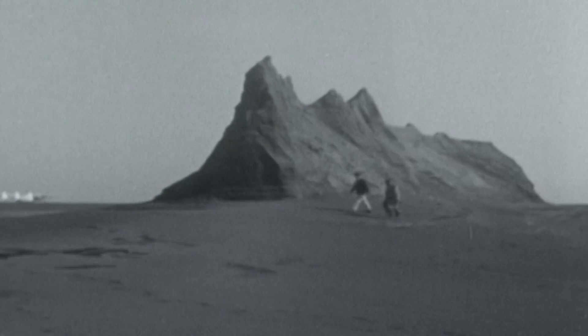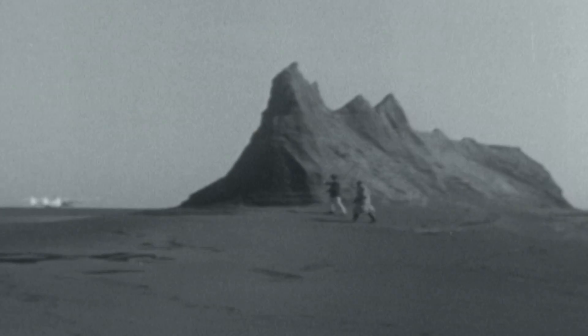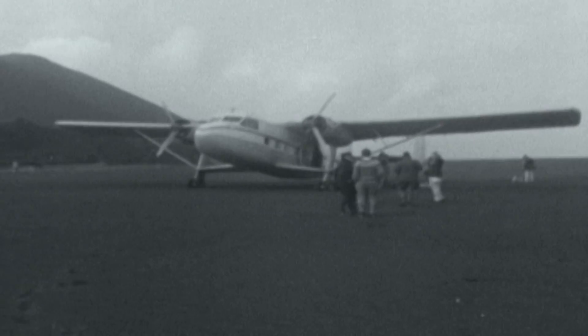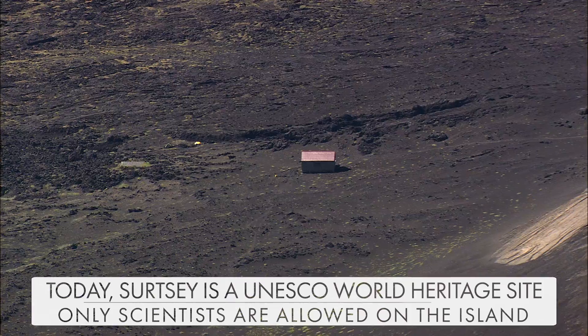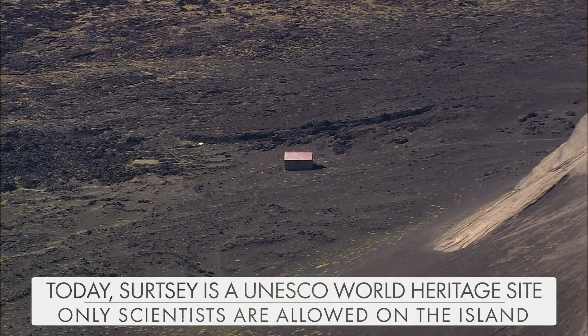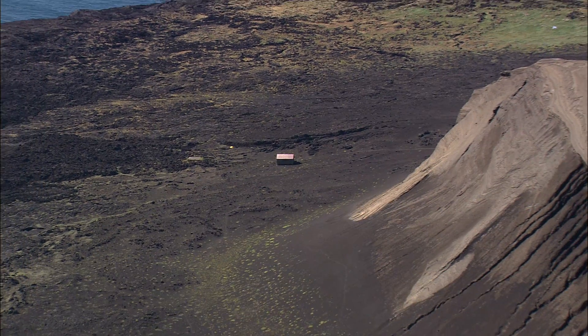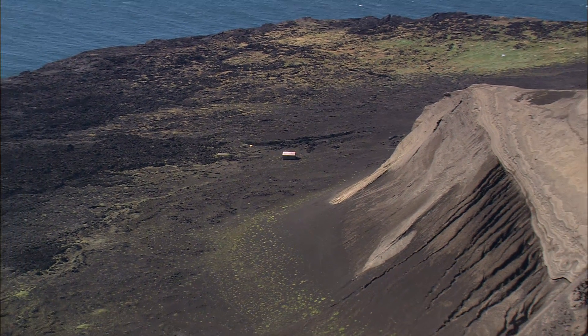The mountains thrown up from the sea less than a year and a half ago look as though they've weathered the passage of centuries. But the dust piled up round the plane wheels and our absence showed how swiftly the pattern of nature is still changing here. Today, the island of Surtsey is a UNESCO World Heritage Site, and the only people allowed to set foot on it are the scientists studying the ecosystem and geology of this unspoiled isle.